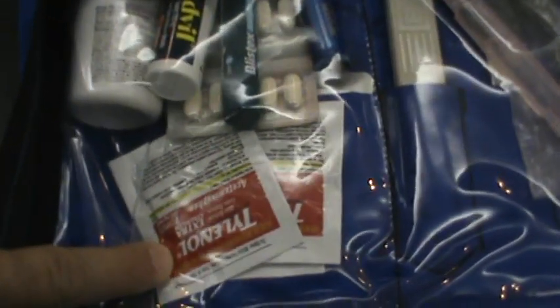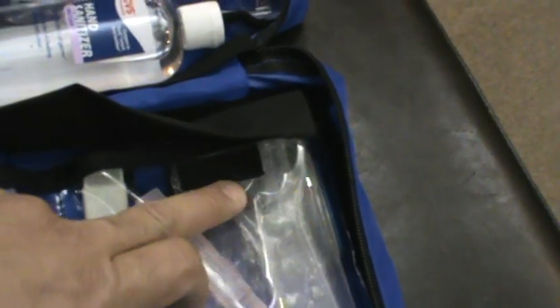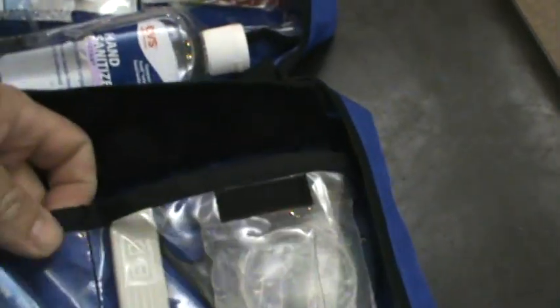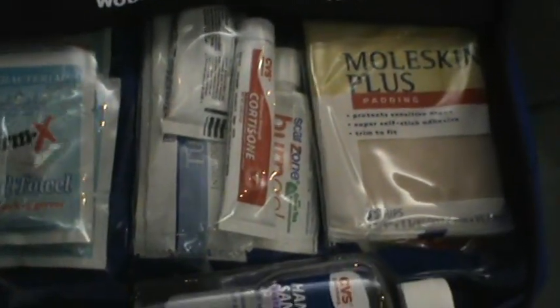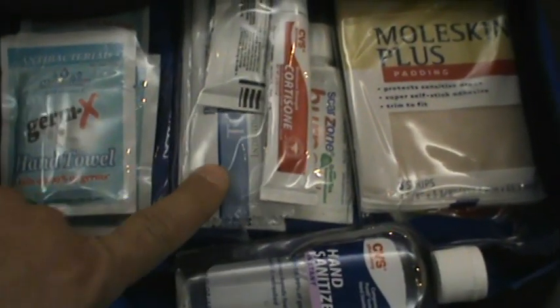I have Blistex, Advil, and Tylenol — those small packs you can buy at Lowe's near the checkout. I have a magnifying glass to spot ticks. I also bought separately an Adventure Medical Kits first aid book, which is handy to at least reference. And I have a bunch of moleskin, cortisone, and baby wipes in case there's chafing or I need to clean something up, plus Germ-X.